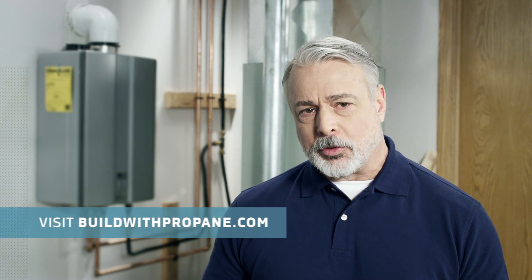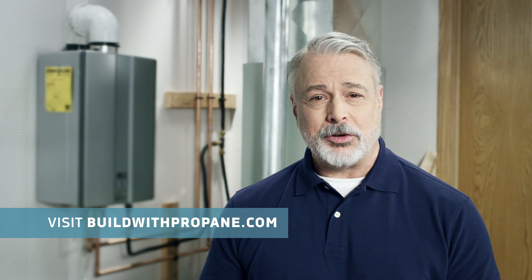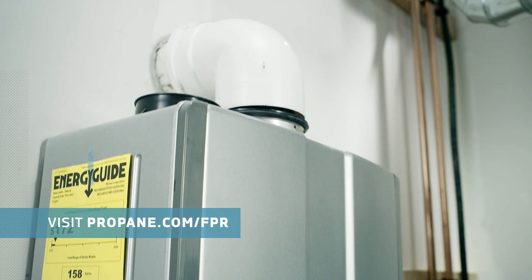Once a homeowner has chosen their new water heater, it's time to think about installation. Make sure you have the resources to understand how to safely install gas-powered equipment. First, visit buildwithpropane.com for interactive training tools and safety resources. If you're new to working with propane, reach out to an area propane provider. In addition to offering expert advice, they may have rebates or other incentives to help reduce the upfront cost of a new water heater.